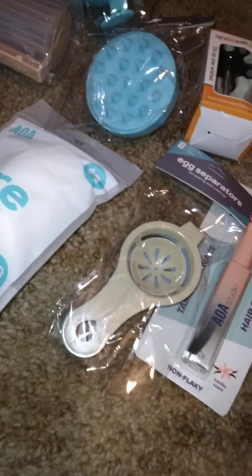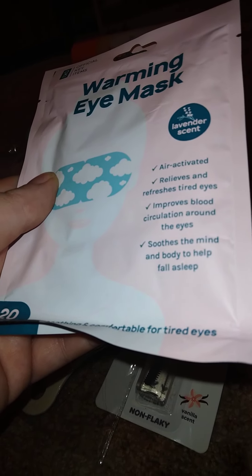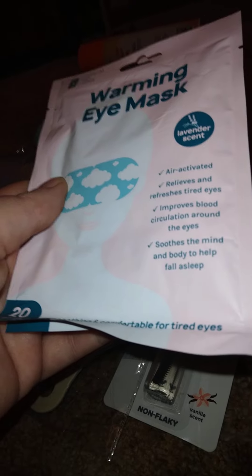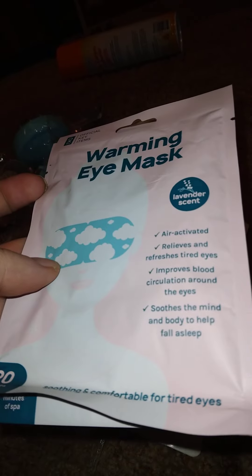One of these products I'm going to do a review on. This next item is a warming eye mask — lavender scented, air activated. It relieves and refreshes tired eyes, improves blood circulation around the eyes, soothes the mind, and helps with sleep. I can tell you this one is really good — it's warm, it works, it's lovely, it was wonderful.